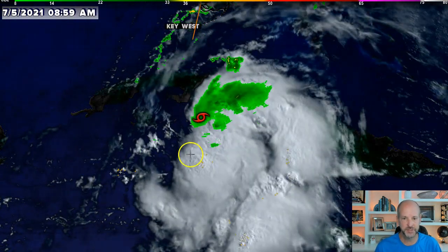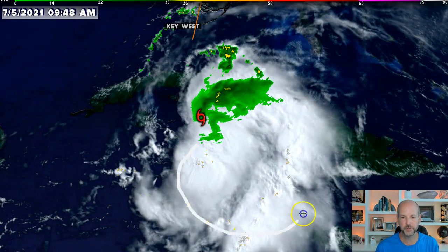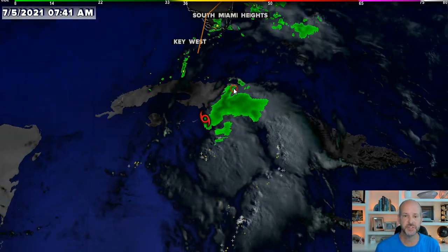What I mean by that is the center is up in here and all the storms are over in here. So it is not your perfect setup for a tropical system. Typically you would want to see all of the storms not here, but actually over the center or even to the western side. So it's very lopsided — it kind of looks more like a comma. And when you see something like that, that's typically an indication that the storm is not very well organized.